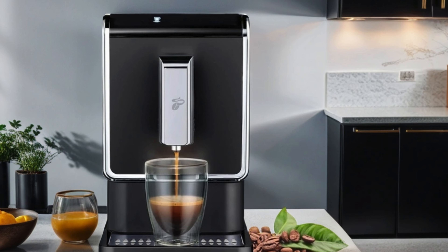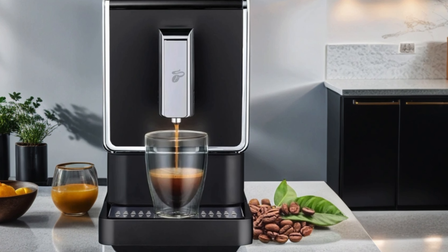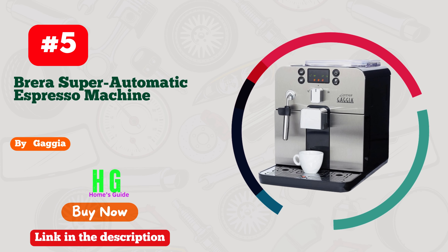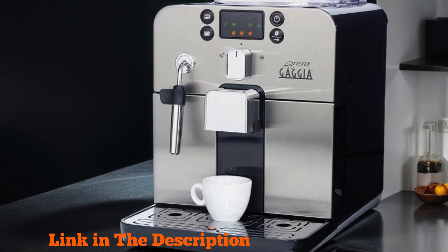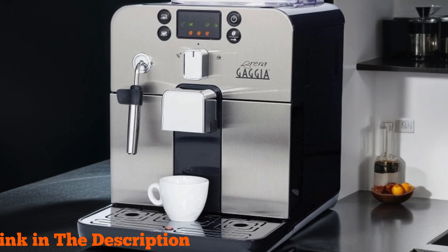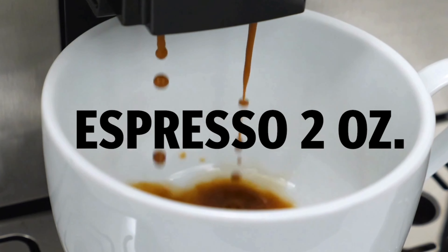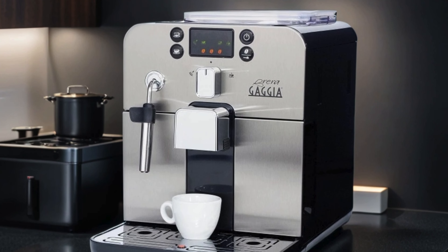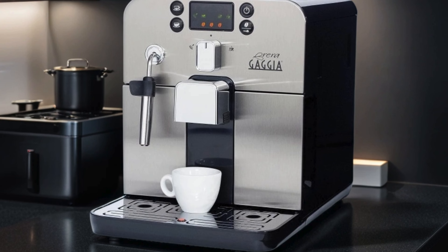Say goodbye to wasteful coffee pods and hello to delicious freshly ground coffee with the Chibbo Single Serve Coffee Maker. Number five: the Gaggia Brera Super Automatic Espresso Machine, the perfect blend of style, convenience, and performance. Crafted with quality and precision, this small yet powerful machine delivers delicious espresso drinks with ease. With a generous 40-fluid-ounce water reservoir, the Gaggia Brera ensures uninterrupted brewing sessions, while its super automatic features make it effortless to create barista-quality beverages at home.